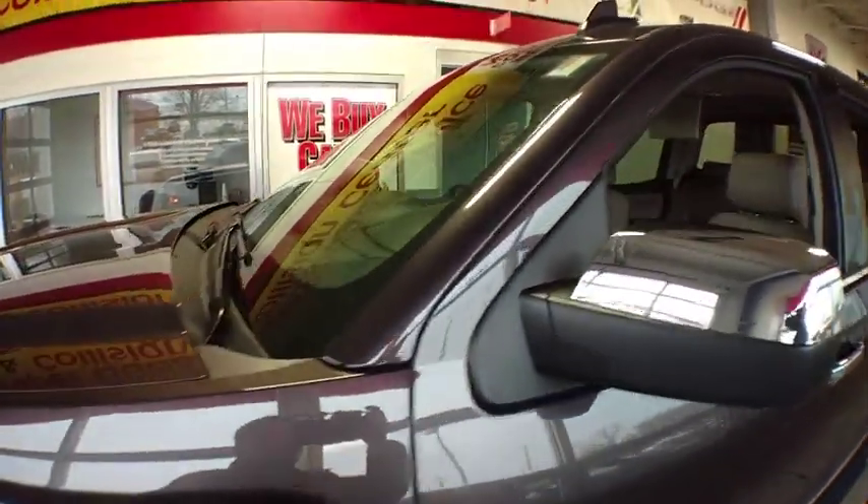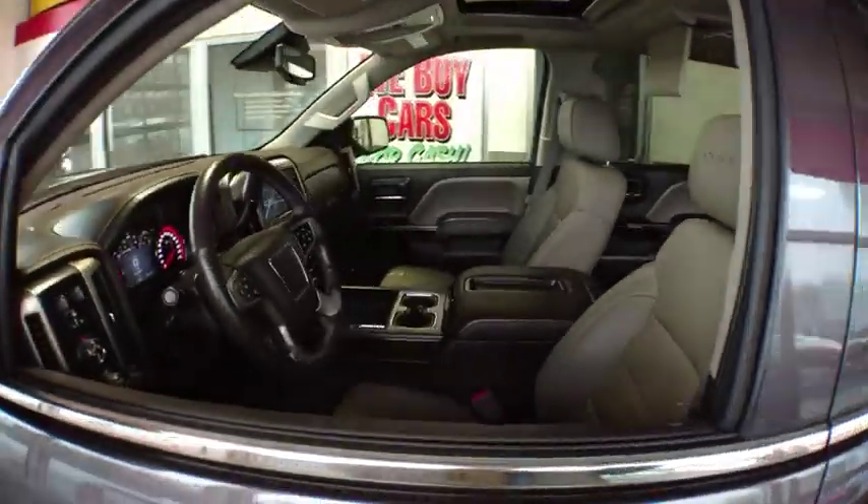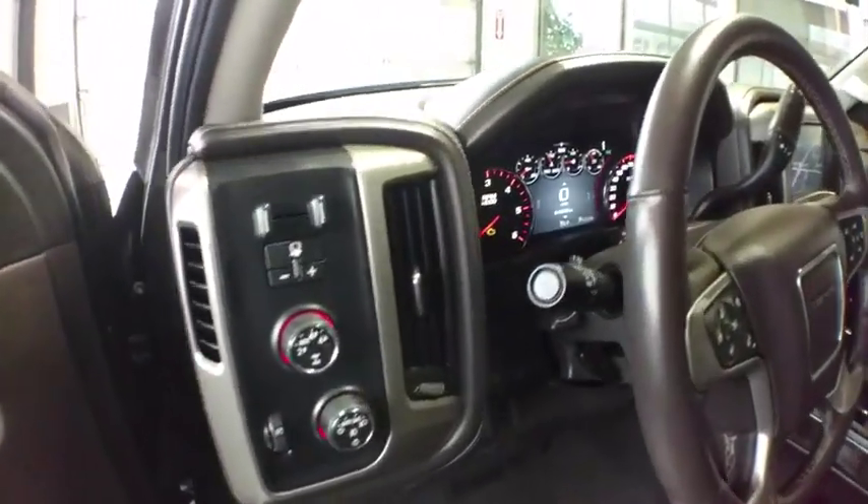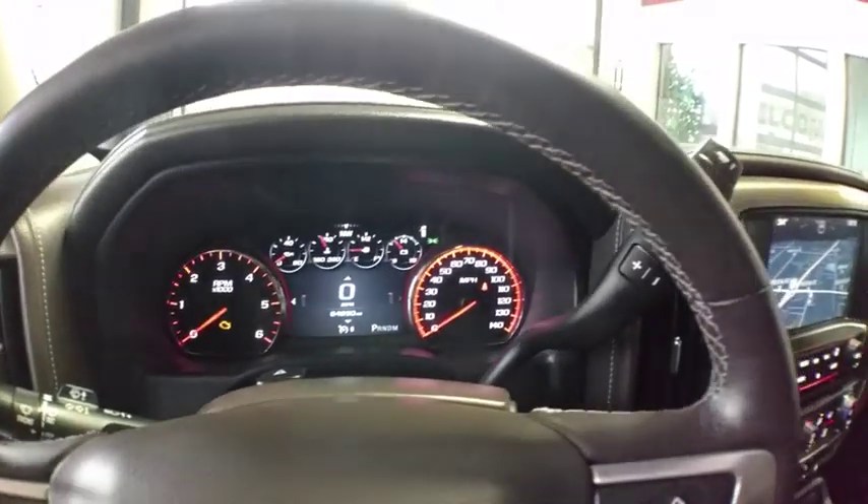The Sierra 1500 now comes with an automatic transmission that combines high max hauling capability with precise control. This vehicle has less than 65,000 miles.